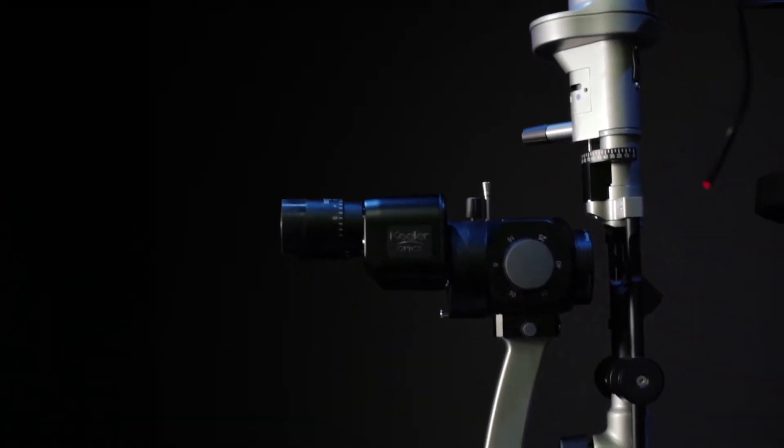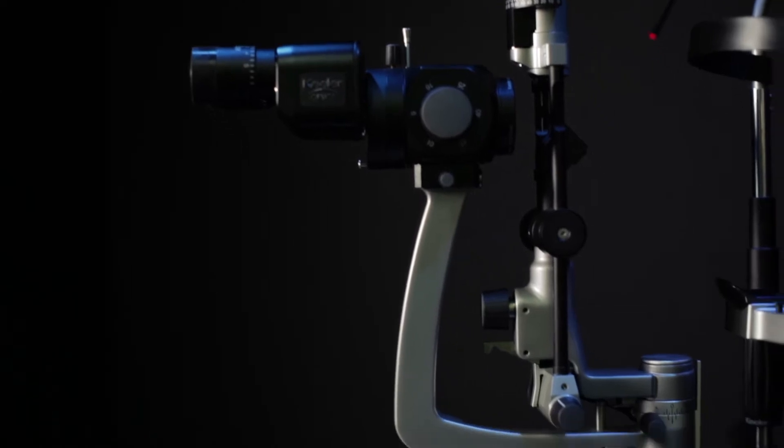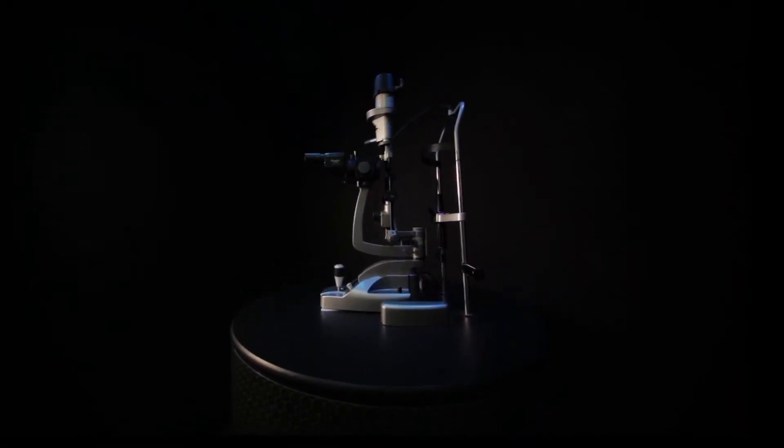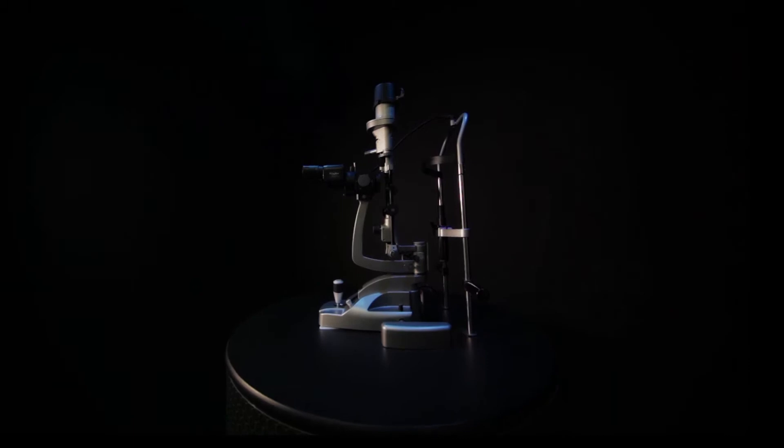The other aspect that we put a lot of attention to was the mechanical feel of it. A slit lamp is a very personal product to use. What we've achieved is a fantastic blend of optical quality and tactile feel. It'll be truly a beautiful product to use.